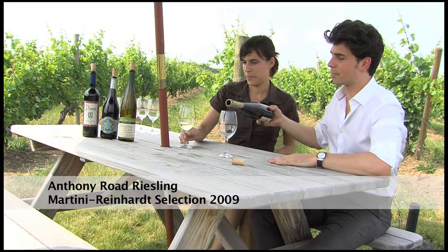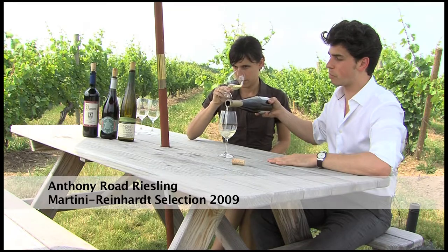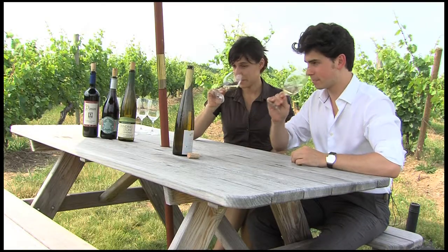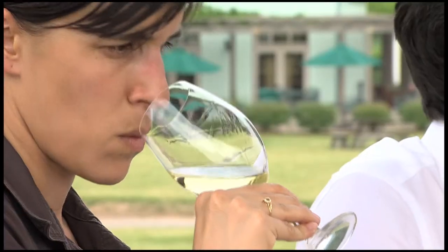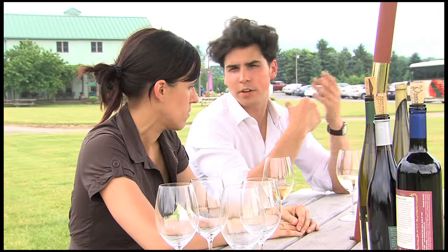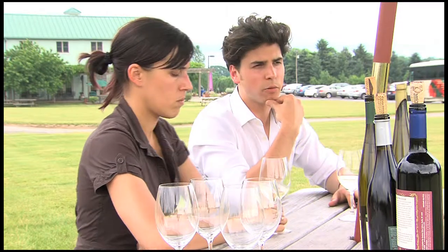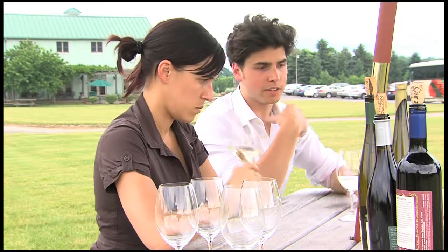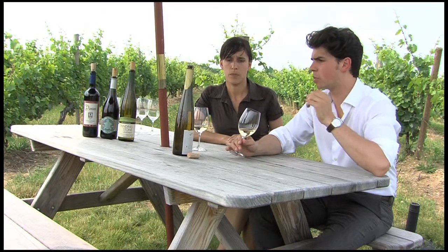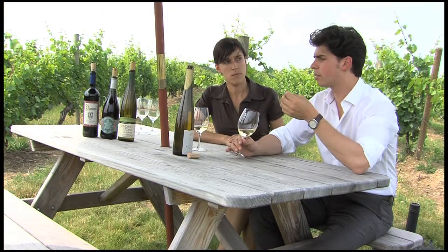The first wine we're tasting is Anthony Rode Martini Reinhardt Selection Riesling 2009 Finger Lakes designation. It has a beautiful nose. What I love about Riesling is that a lot of people have this preconceived notion that it's all about sweetness, when in fact it's not. The structure of great Riesling is based on both sugar and acidity. This is a beautiful expression because it brings together all of the things that represent Finger Lakes Riesling well, which is great cut and clarity through the minerality.